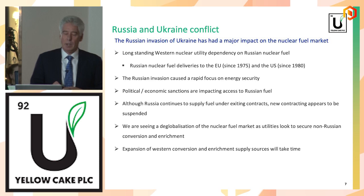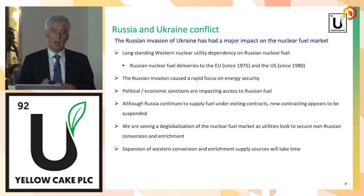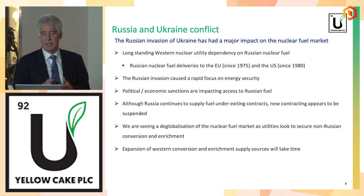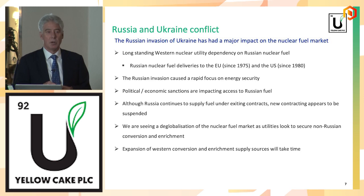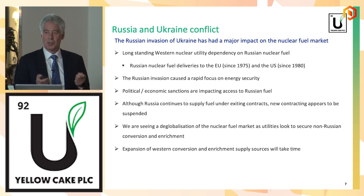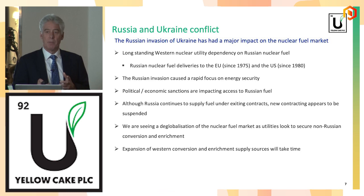On the Russia-Ukraine conflict and its impact on the nuclear market: Russia has supplied the US with enriched fuel since 1980 and Europe since 1975. Over the last 10 years, on average about 20% of the enriched fuel going into the US comes from Russia, and in Europe it's 33%. So very significant contributions to the uranium fuel cycle in those two regions. For that reason, nuclear has been specifically excluded from all sanctions — there are no sanctions on nuclear fuel coming from or being transported across Russia.